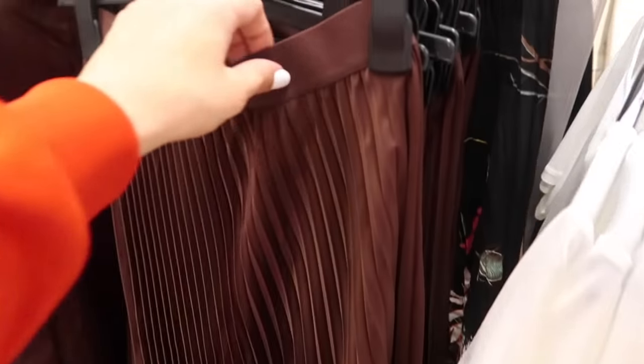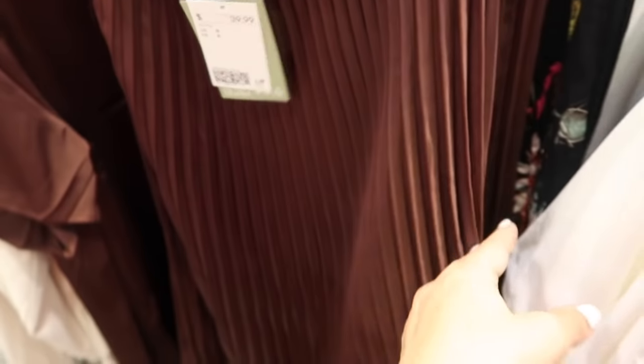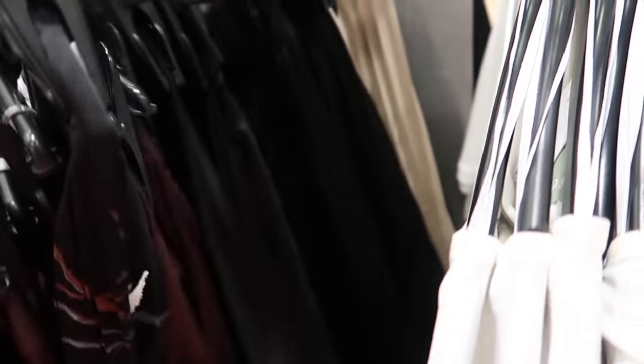And a little pleated skirt — these have an elastic waistband, really nice and flowy, same kind of fit in the back. These are $39.99. It comes in brown, black print, black, and beige.